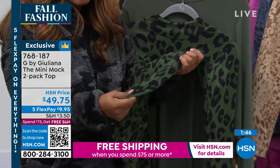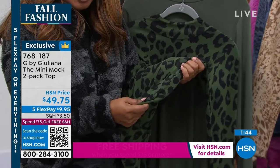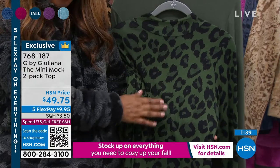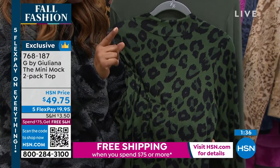Like beautifully soft, it has a stretch, and with this two-pack you'll get one solid and you'll get one print. Now, it's called a mini mock.